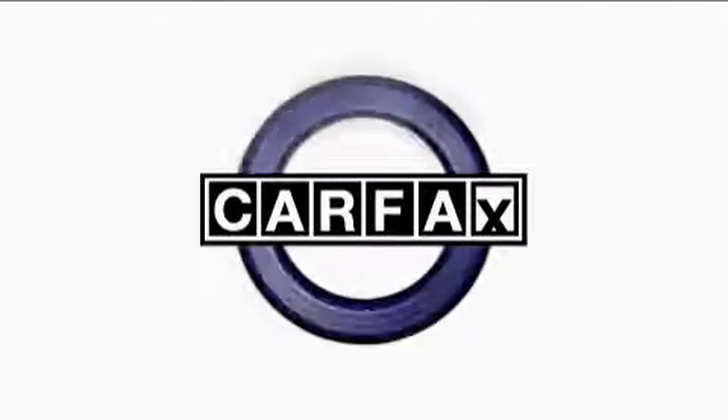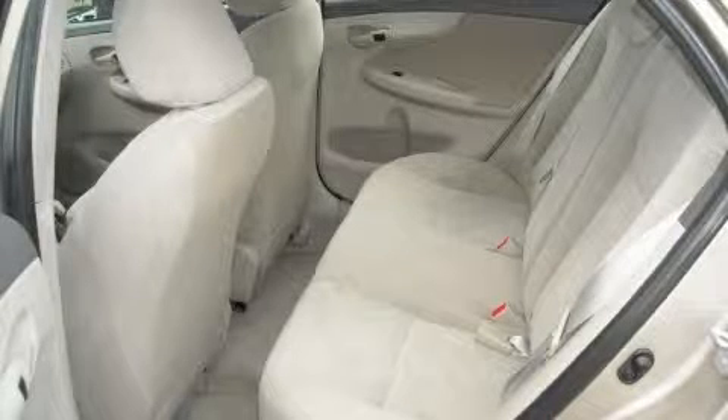This car has had only one owner and it qualifies for the Carfax buyback guarantee. Stop by today and test drive this car for yourself.